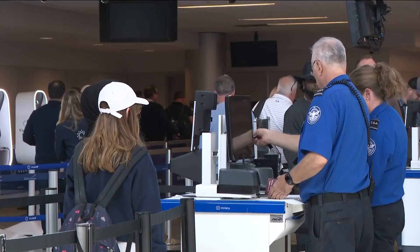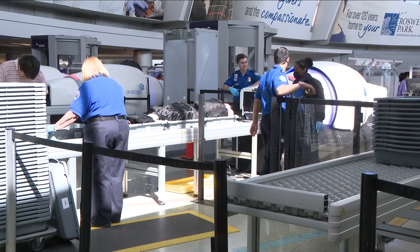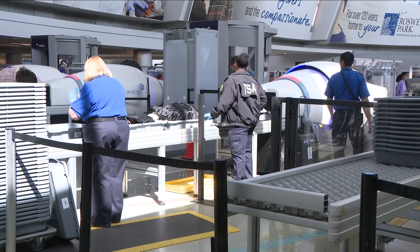Meanwhile, things have gotten quite busy for security screeners here and at airports across the country. The Friday before Memorial Day weekend, TSA set a new record for the most people ever screened in their 22-year history. Nationwide, they screened 2.95 million people — and they're about to get a whole lot busier, expected to screen 3 million people or more at some point during this summer.